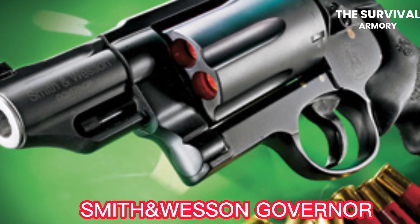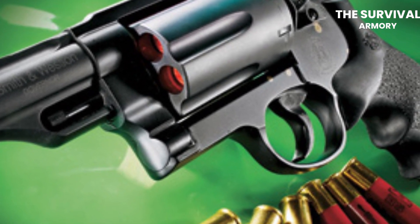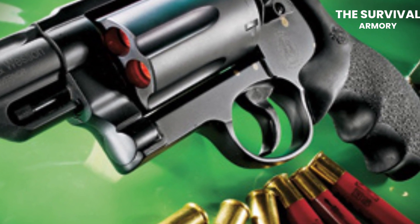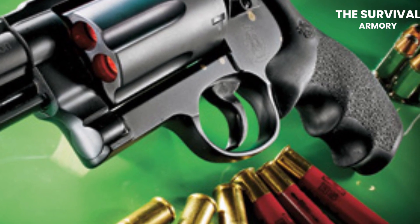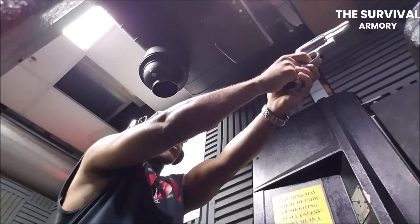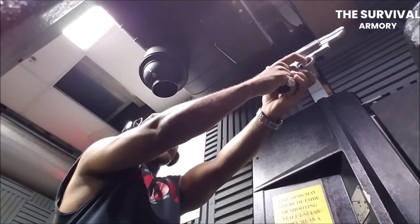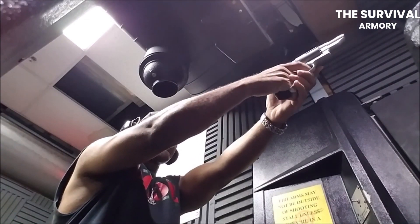The Smith & Wesson Governor. The Governor is a versatile revolver that has gained a reputation for being one of the most reliable and powerful handguns in the market. First introduced in 2011, the revolver is capable of firing .410 shotgun shells, .45 Colt cartridges, and .45 ACP rounds, giving it the ability to handle a wide range of situations. The Governor features a six-shot cylinder and a barrel length of 2.75 inches, making it a compact and easy-to-carry weapon for those who need a reliable self-defense weapon.